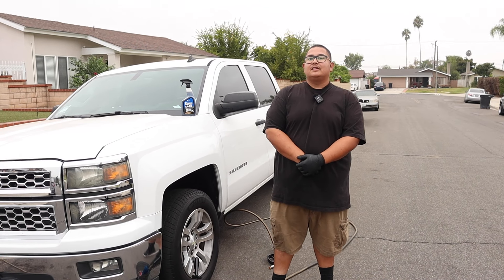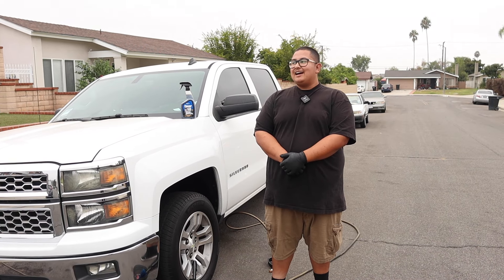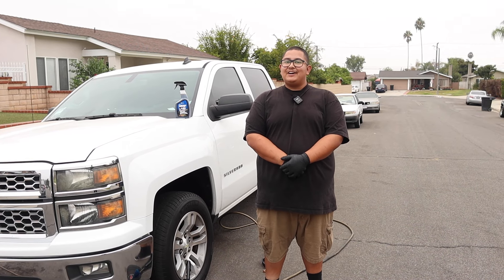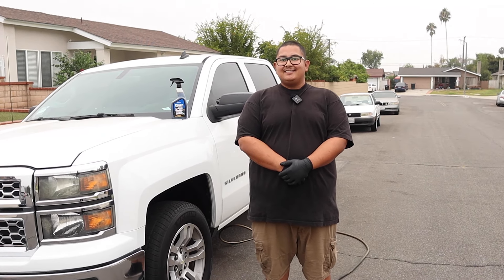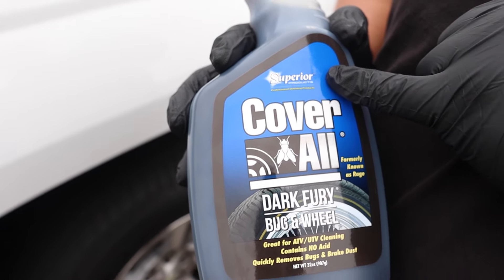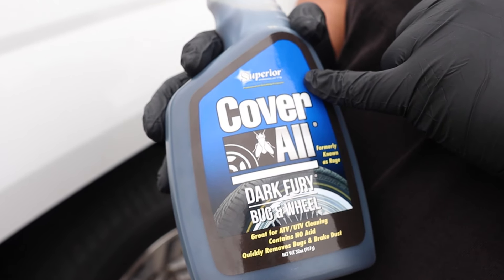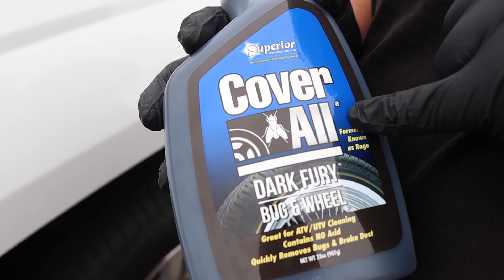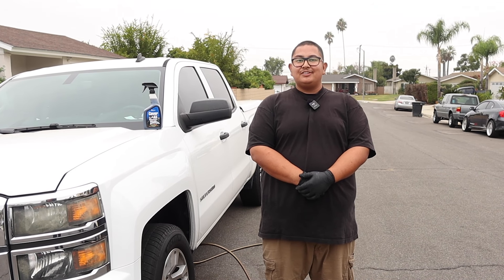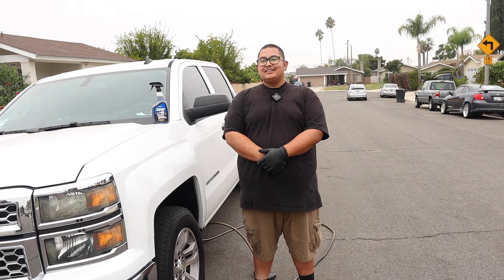First question: how much did I drop on it? I have the receipt — I think it was like $5.99, came out like $6.45, around seven dollars. I did my research before to check to see where I could buy it and I saw that they sell them at O'Reilly's, so I figured just pass by really quick and purchase it. I'm more of an AutoZone guy but I went in there and bought it.